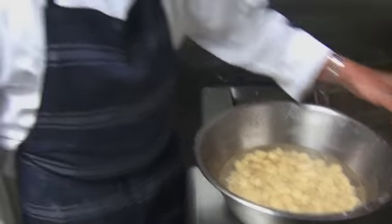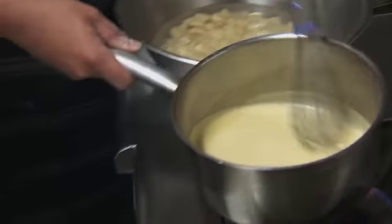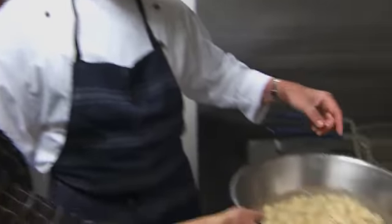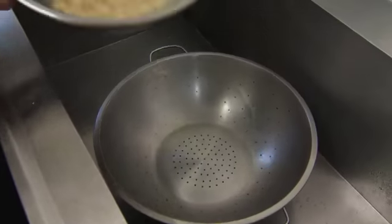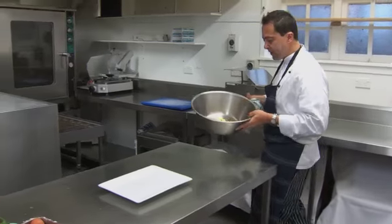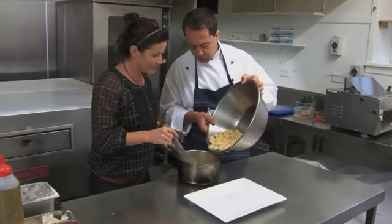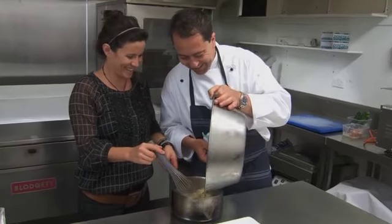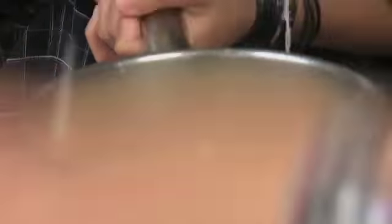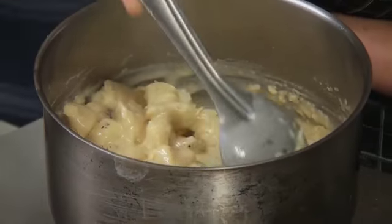We add the gnocchi and toss it. It's a classic dish from the north, because gorgonzola comes from the north. Make sure you drain the water out first. That's the sauce — let's put it together. Smells good. A little bit of pepper and some salt.